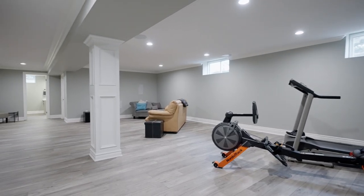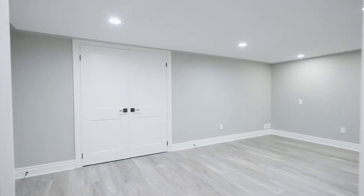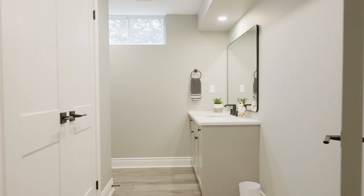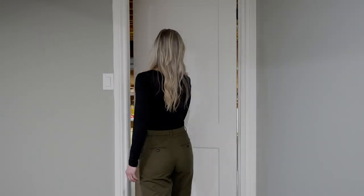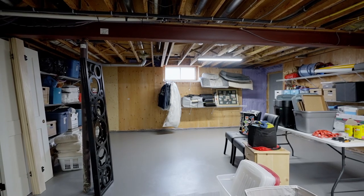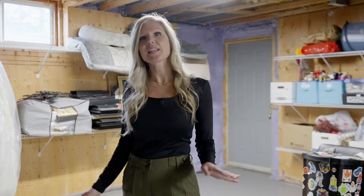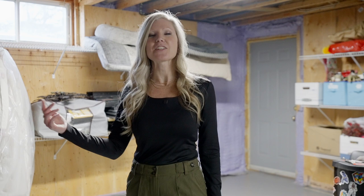In the basement you'll find a newly finished rec room with a den, gym, or kids' playroom, a two-piece bathroom, and a rough-in for a shower. There is so much potential down here — you could add another bedroom, extend your rec room, and as an added bonus the walkout to the garage is right here.